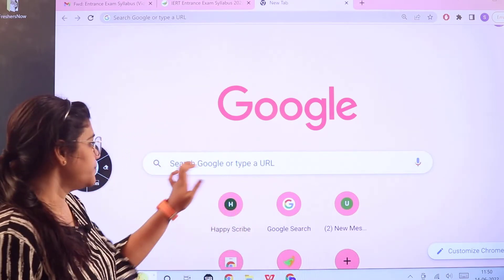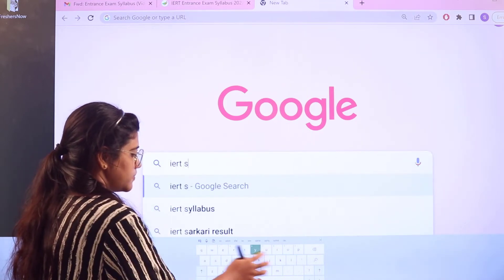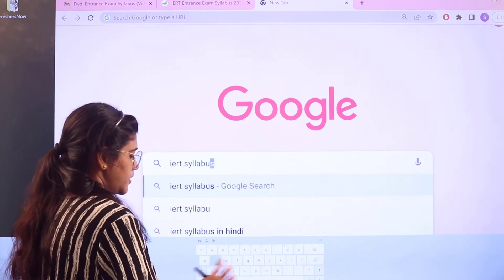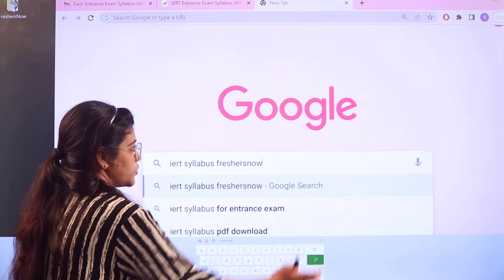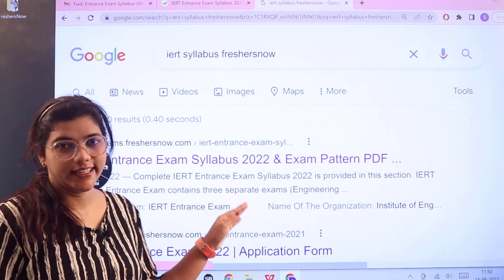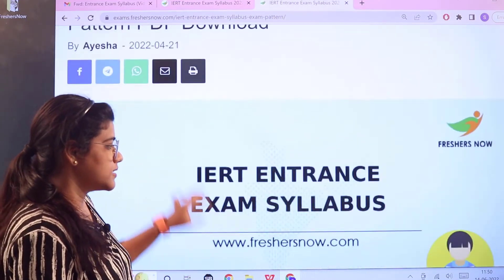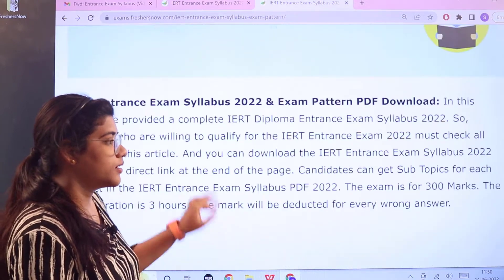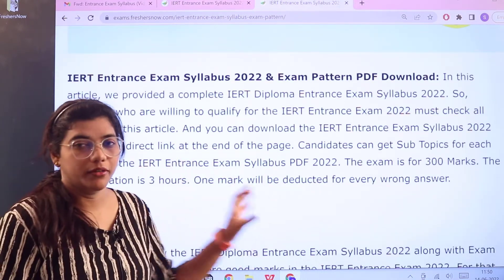Head over to Google and search for 'IERT syllabus Freshersnow.' As you search, you can see the first link itself is going to be from the Freshersnow website. Give it a click and it will open up this page.